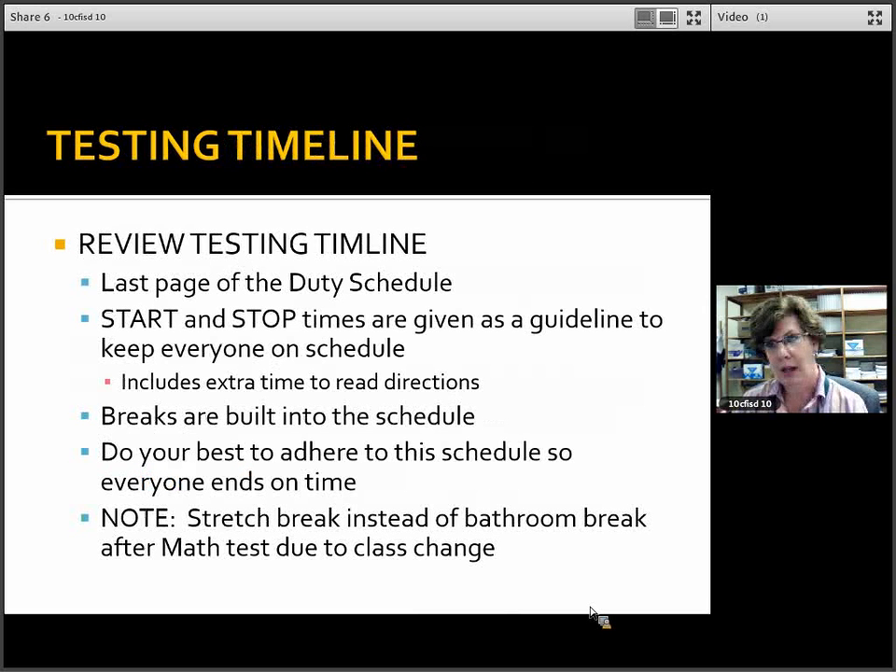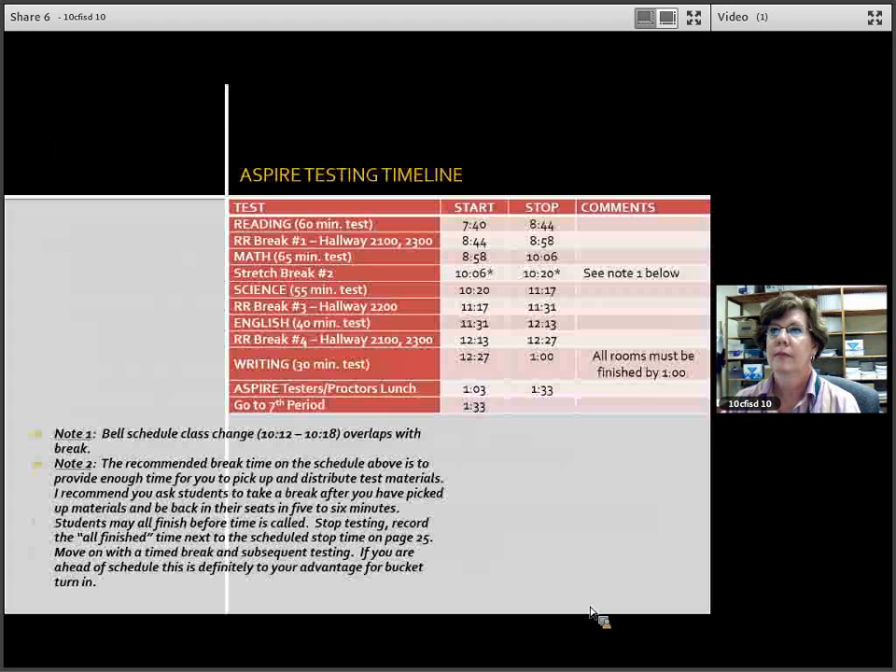Let's review the testing timeline. You're going to see the testing timeline here — it gives you a real good idea of how the testing day will go. It is also the last page of your duty schedule. Start and stop times are given as a guideline; I've also put in a little cushion for those times, so don't use my start and stop times for your documentation on page 25. We want you to do your best to adhere to the schedule.